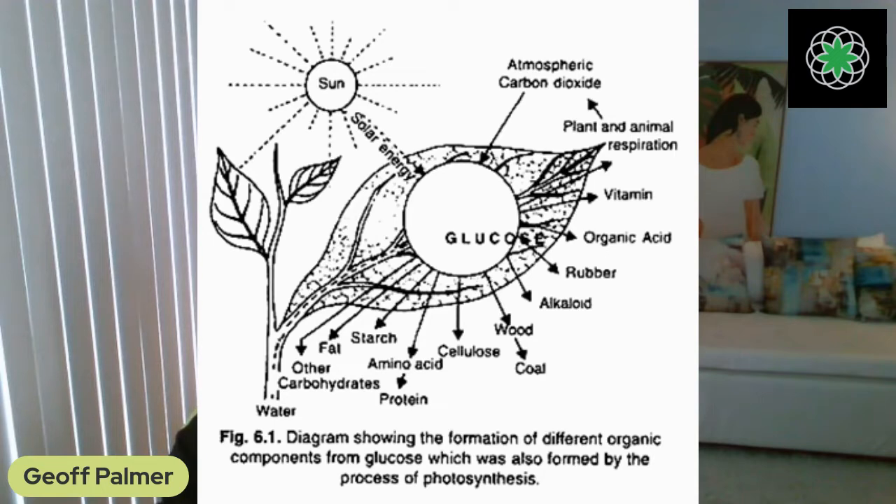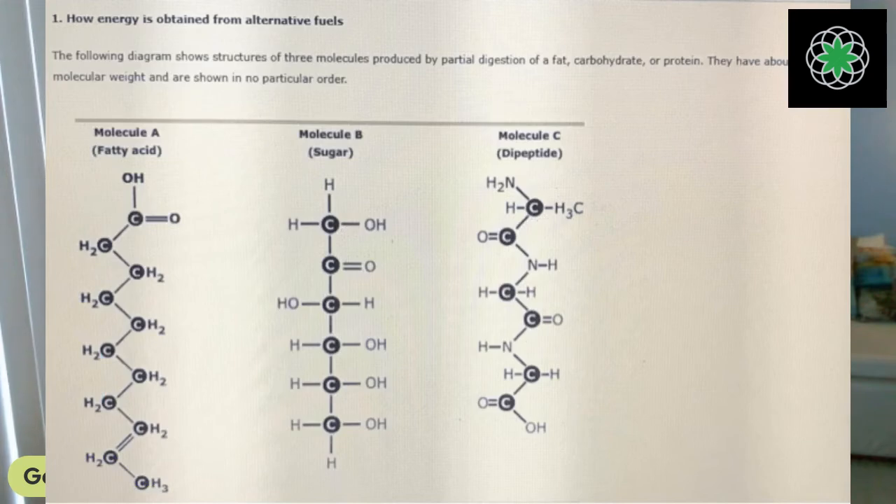When there's no fat to burn, we can burn carbohydrates. When there are no carbohydrates, we can break down muscle tissue and burn protein. All of those can be broken down into glucose. Remember, glucose is the main molecule that plants make everything from — alkaloids, vitamins, organic acids, wood, coal, cellulose, amino acids, carbs, starch, fats, proteins — all made from glucose because it is the backbone.